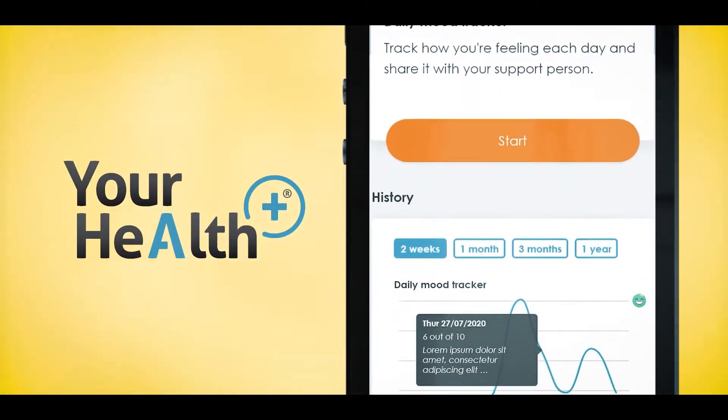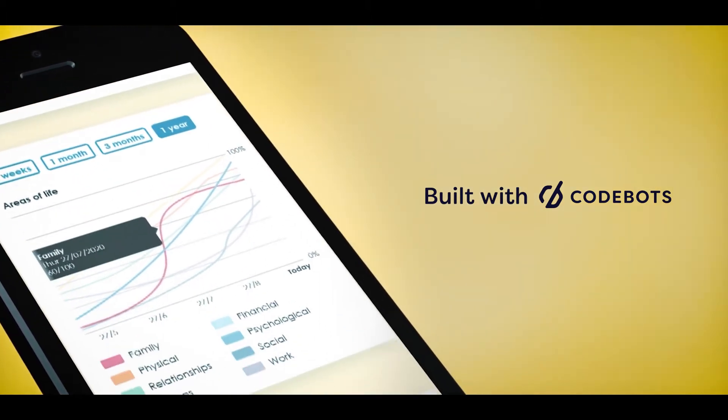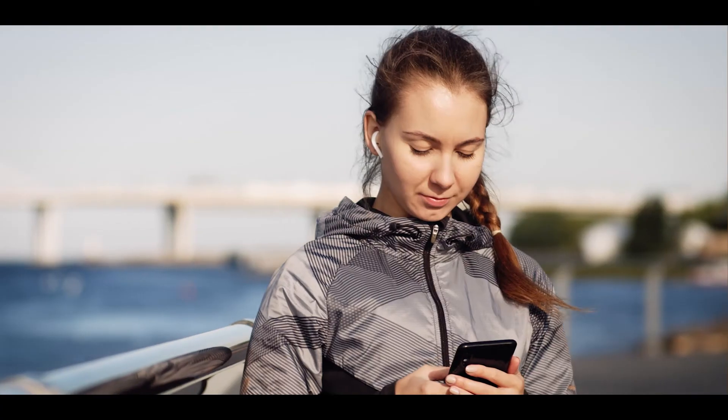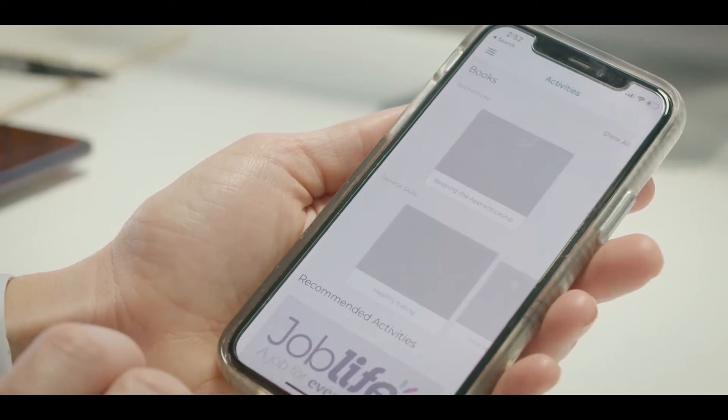The Your Health Plus app is a technology solution that gives users the power to own their own well-being. So they have the choice of being able to log how they're going every day, and the kinds of activities that might benefit them from a well-being perspective.